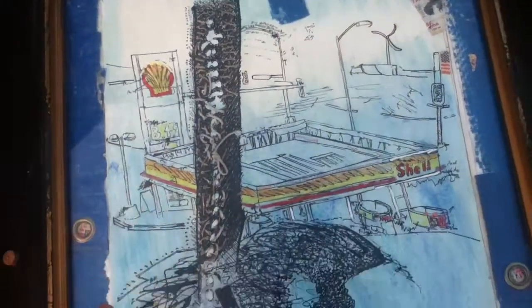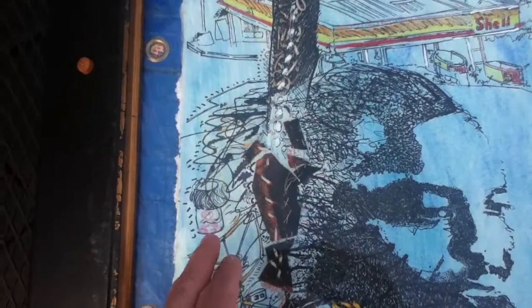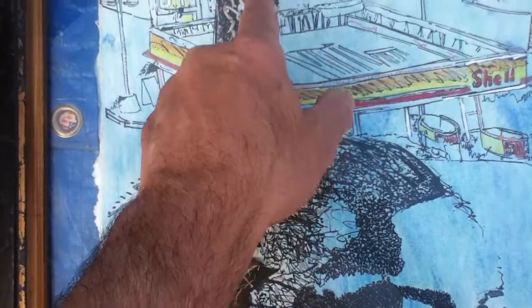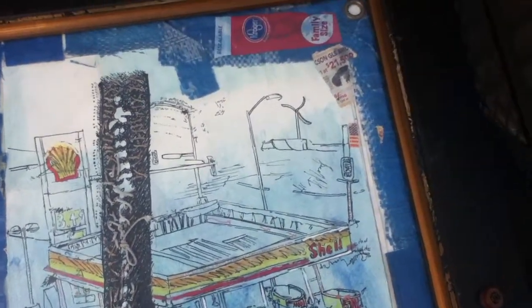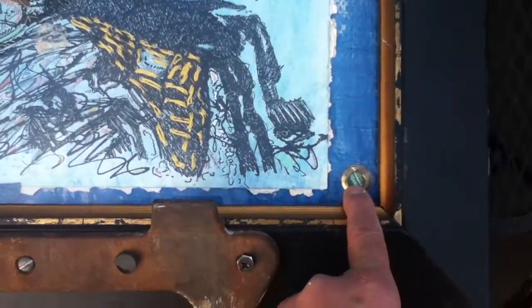The drawing is on paper — India ink with some colored pencil and also some color ink — with stitched-on twine. For example, there's thread there, and like string there, and other twine interwoven there.